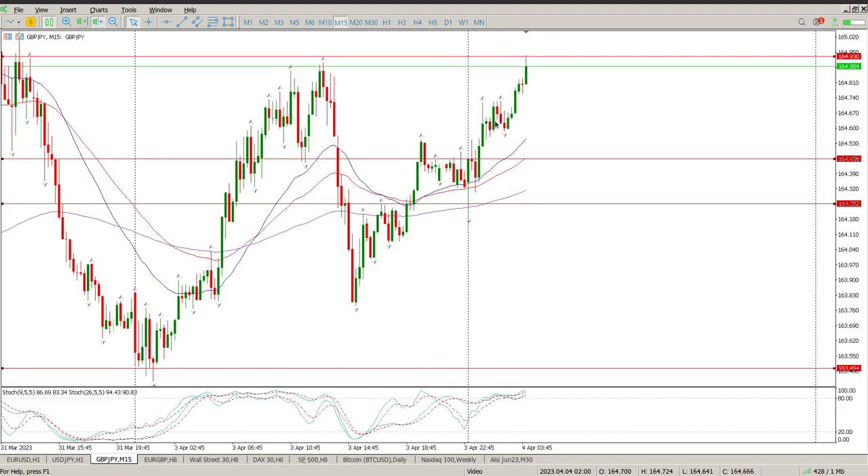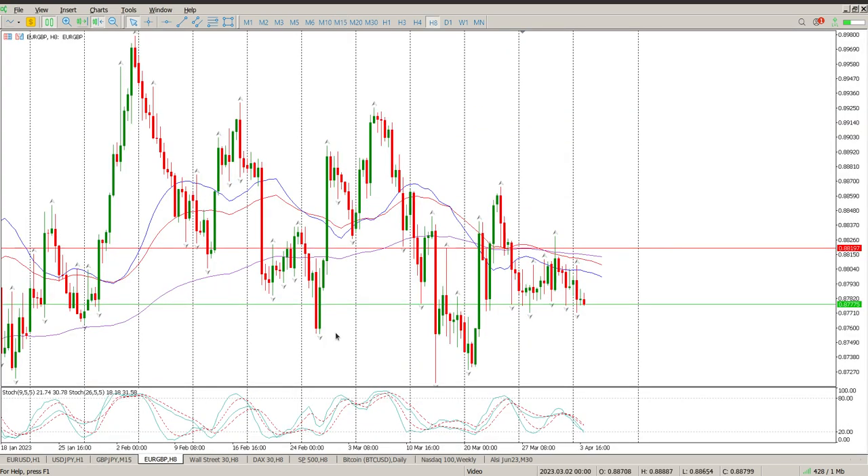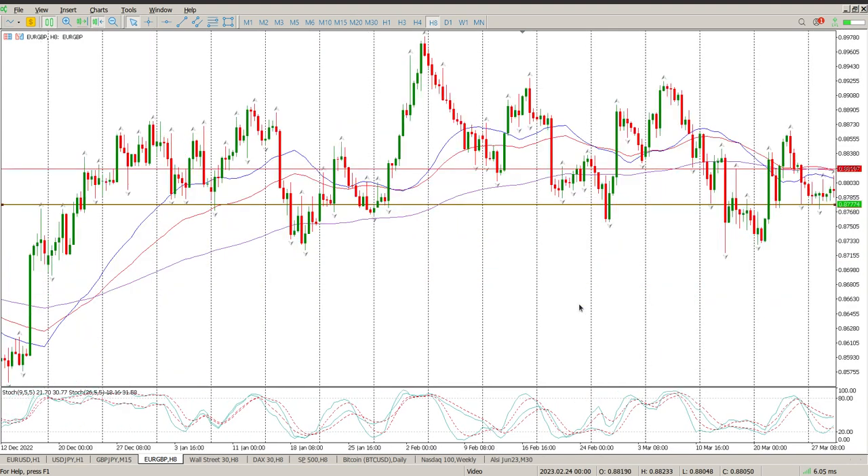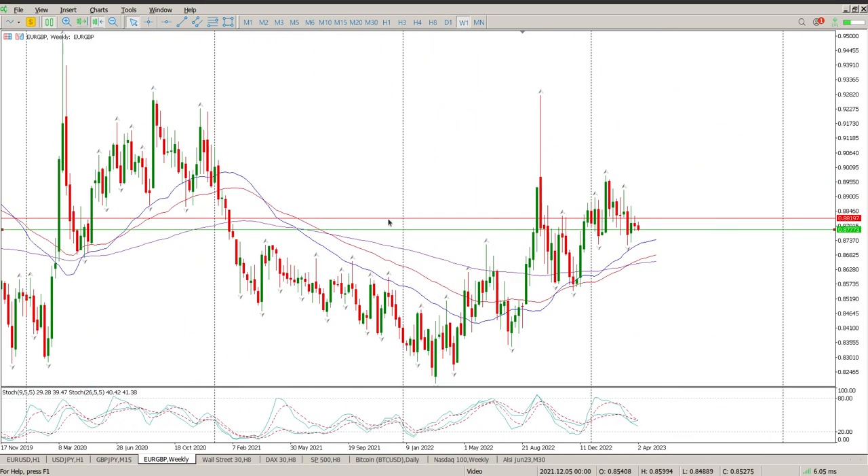Moving on to EUR/GBP. Last week was pretty much a rejection week and we rejected 0.88197. You can see there are buyers trying to come in down here. If you just look to the left, there's a lot going on in this area — it's not exact, but it's around 0.87769. So that seems to be the area we need to pay attention to. Looking at this on the weekly — barbed wire — this is really, really unstructured and confused.